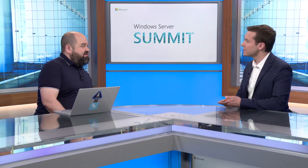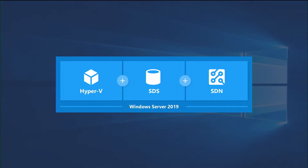For folks who maybe are familiar with Windows Server 2019 but aren't as familiar with Azure Stack HCI, can you help us understand how those are related? Sure. All Azure Stack HCI is, at the end of the day, is the technologies you're already familiar with in Windows Server — Hyper-V, Storage Spaces Direct, Software Defined Networking.